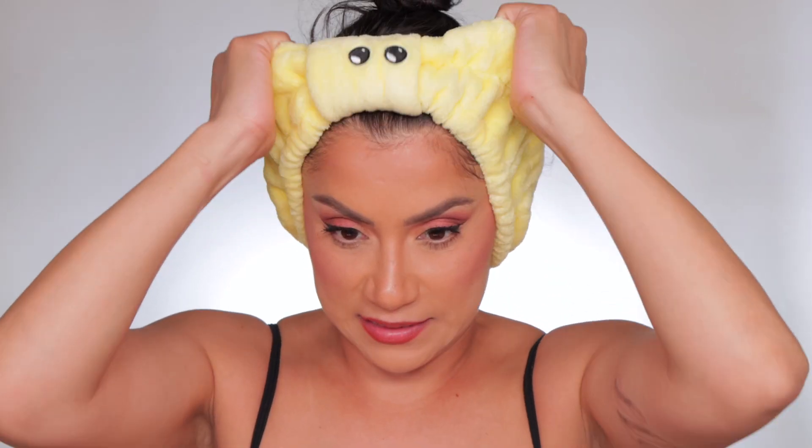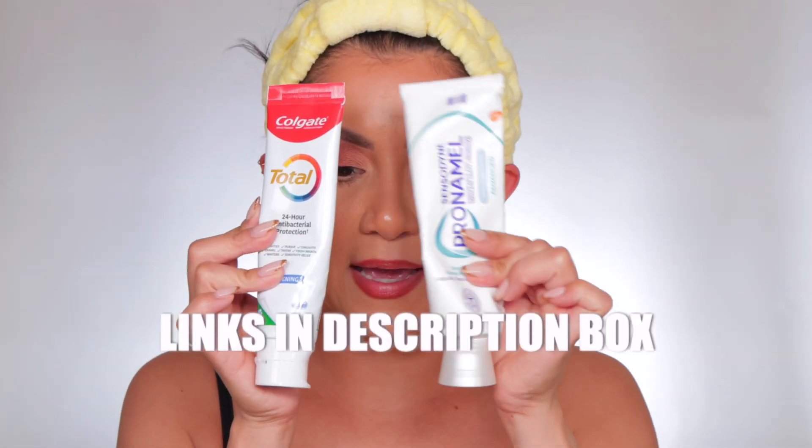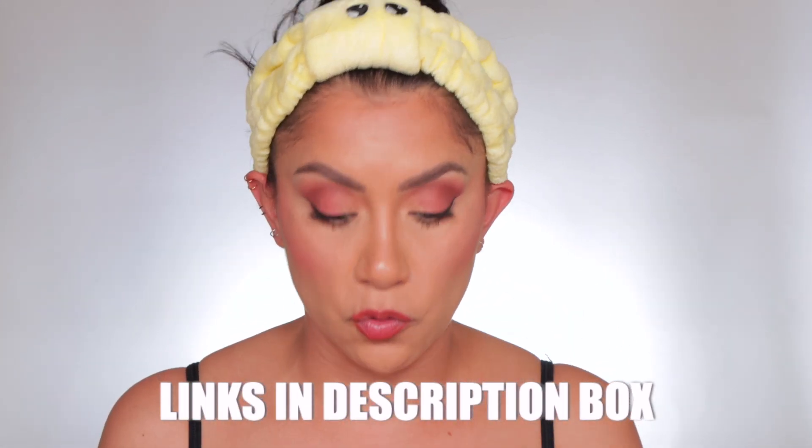I got this little headband thing from Makeup Revolution — it's super cute and really tight. This is the toothpaste I use: Colgate and Sensodyne. I use a tongue scraper and a Colgate toothbrush, and I switch out my toothbrush every few months. The reason I always brush my teeth before washing my face is because when you're brushing your teeth your mouth is dirty — you spit out all the gunk. Once you wash your face afterward, you wash away any remnants around your mouth. That's always been my reason.